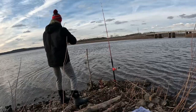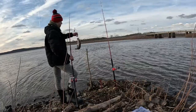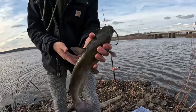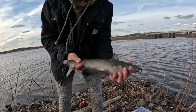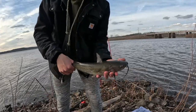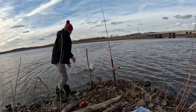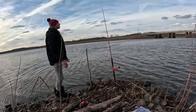Oh yeah. Using 4/0 Gamakatsu Octopus-style circle hooks. First channel cat — well, not the first one of today. Kind of a nasty looking thing. Alright, let's get him back — we're not eating any today. Here he goes.